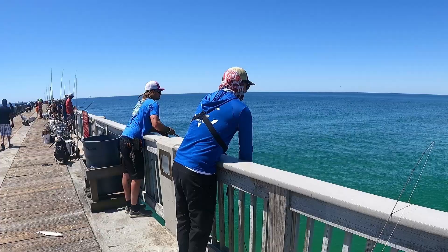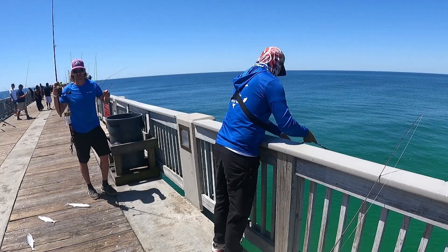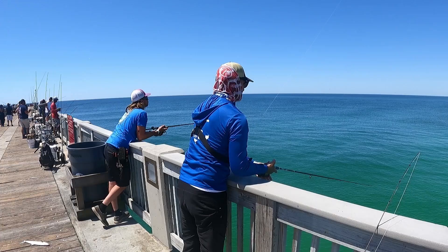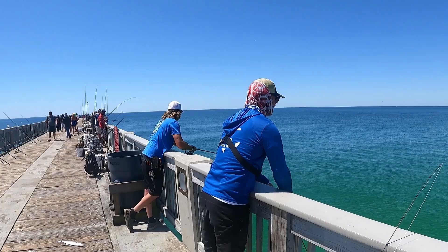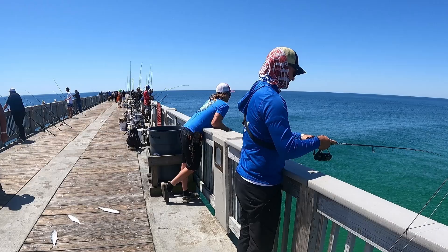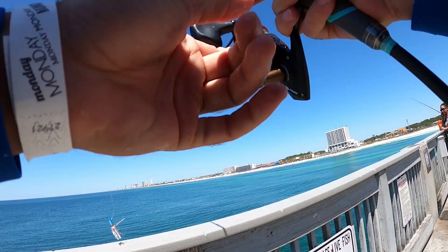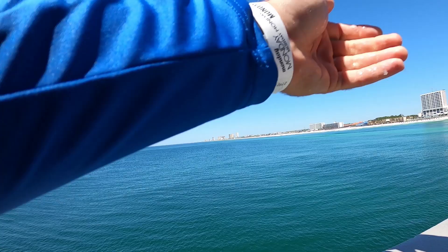There he is - got him! Oh dad gum it. That's all right, now we're gonna get them right here. There he is - got another one! That dang flipper's gonna scare them all. There's been a bunch of them - I've hooked up twice and just haven't been able to put one on the deck yet.